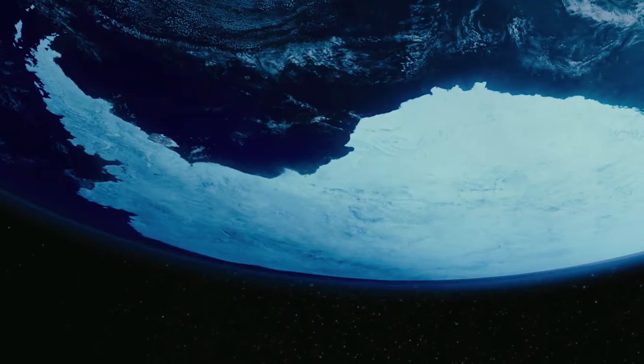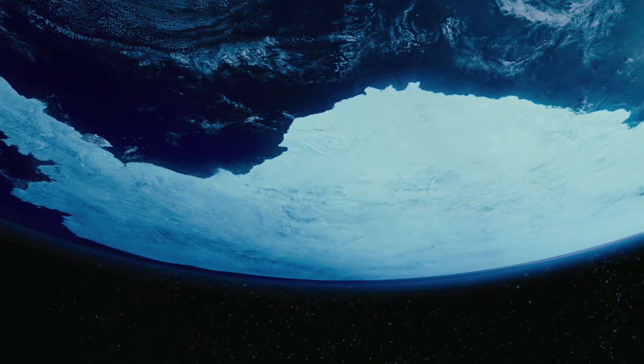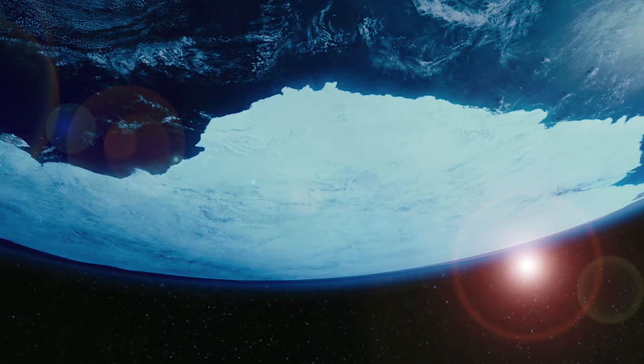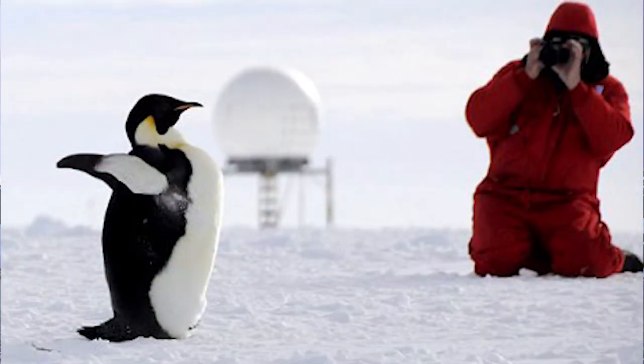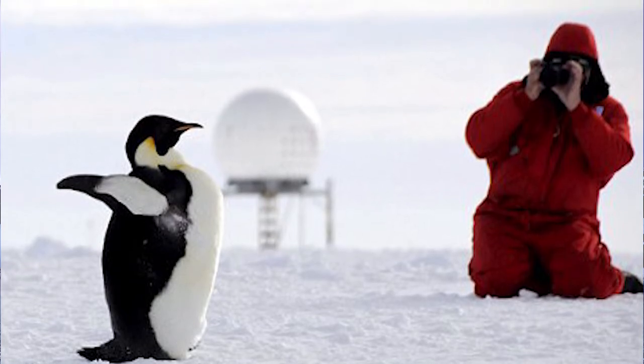Antarctica's ice also plays a large role in influencing Earth's climate. Since it reflects about 80% of the sun's radiation, it helps to regulate temperatures around the world. Without it, things will just keep getting hotter. Scientists are currently looking at how penguins, seals, and other animals are reacting to the warming waters around Antarctica.